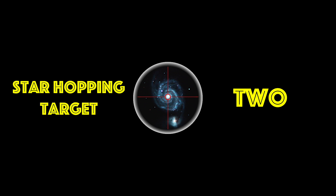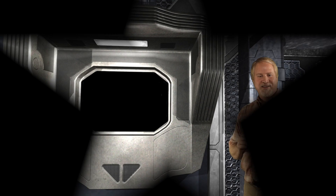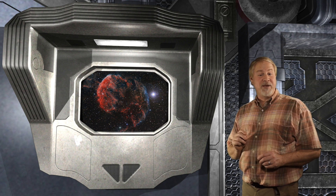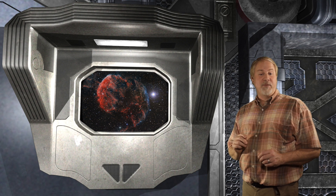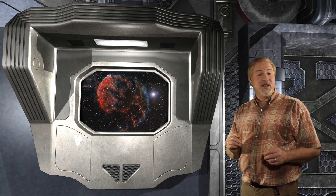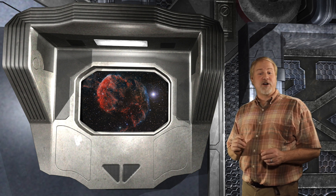Star Hopping Target Number 2: The Jellyfish Nebula, listed in the Index Catalog at Entry 443, is a galactic supernova remnant positioned at the foot of the constellation of Gemini. This is another very large nebula, spanning 50 minutes of arc across.